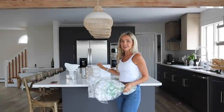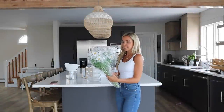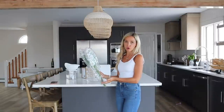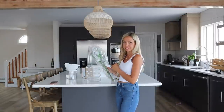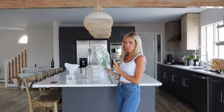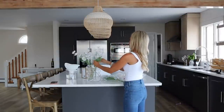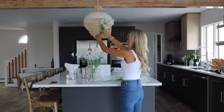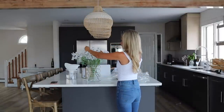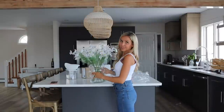I got these flower stems that are pretty daisies — very neutral and go with anything. I want to take them out and put them into a vase and either keep them on the island or on the dining room table. They're beautiful.